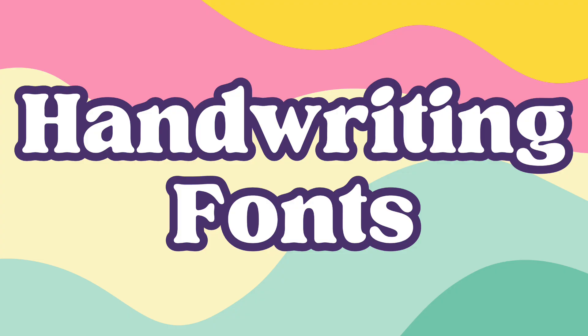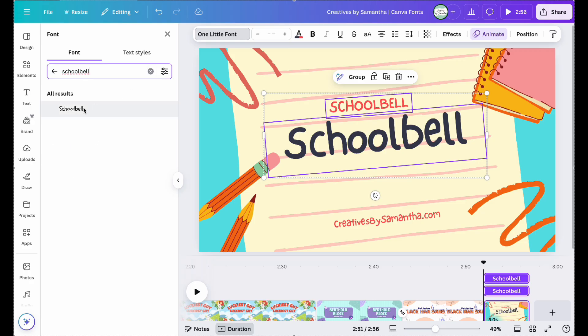And finally, we've got the fun handwritten fonts for a casual and personal touch. Here are eight that really stand out for me. School Bell.